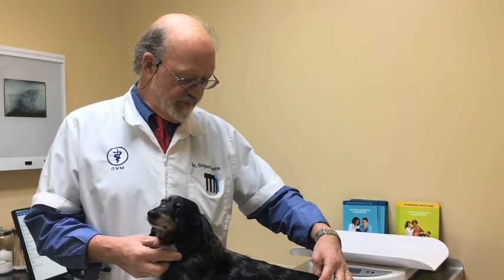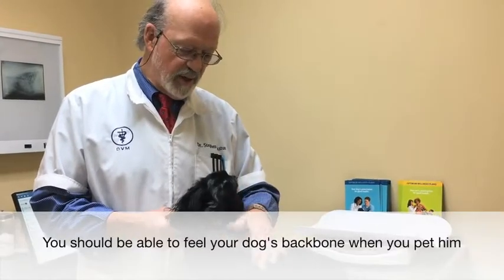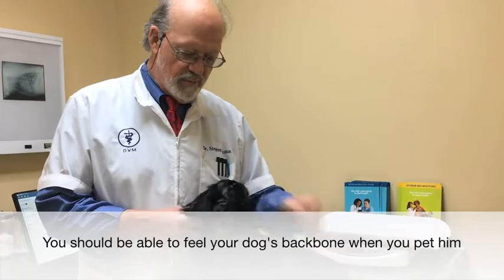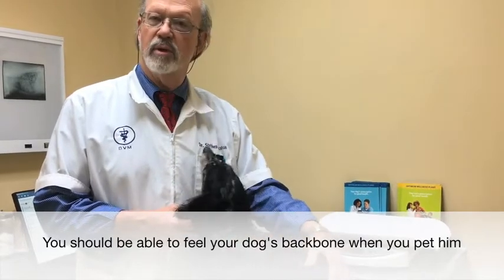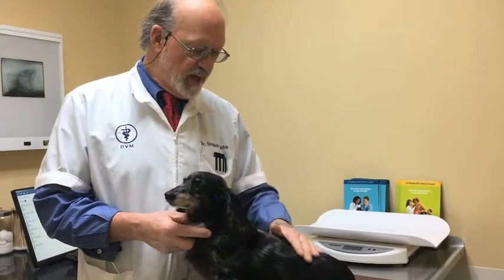from the top of our shoulders here to the top of our hips, we don't want him so thin that we can see the top of his spine, but we want to very easily feel it. Just as we stroke him with the amount of pressure we would put on him just as we're petting him, we want to barely feel the top of his back there.